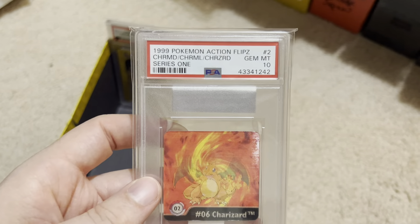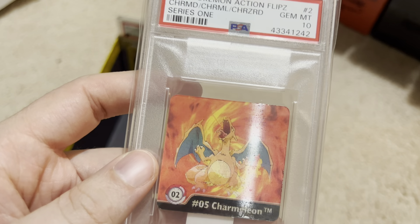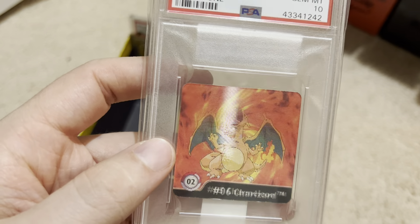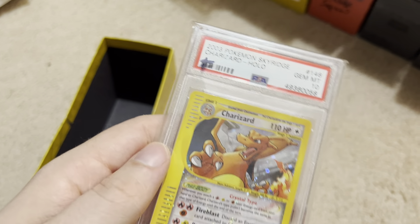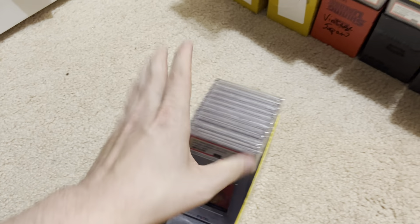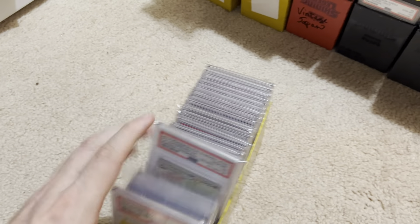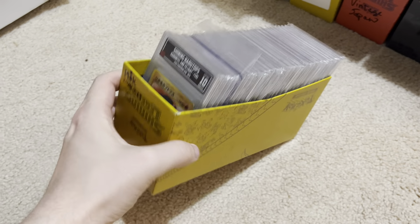Here's a weird one too — this is the Action Flips Charizard. It's kind of an ugly card but it's cool to show off. And then we got a little Sky Ridge Zard. Some of these Zards have a plus, meaning I'm telling myself I'd like to test them out for a higher grade, like maybe BGS Pristine or CGC Pristine. And if it gets that higher grade, it will potentially sell for more than a regular 10. But I haven't worked on anything like that in a while — that all takes capital to do. So there's my Charizard box.